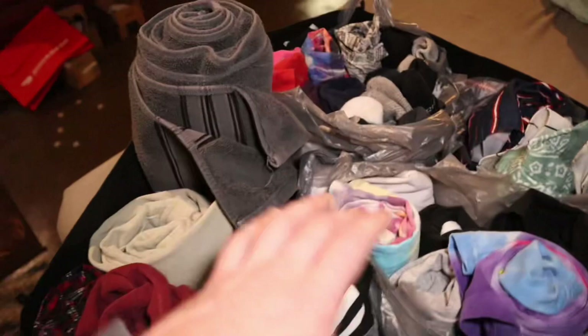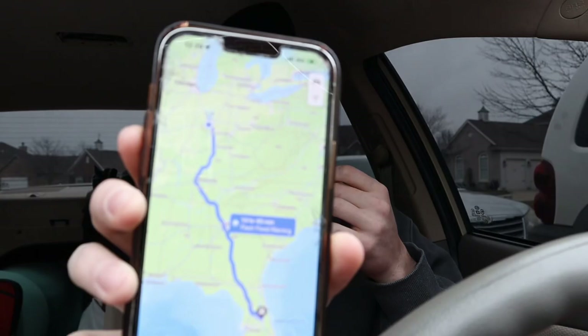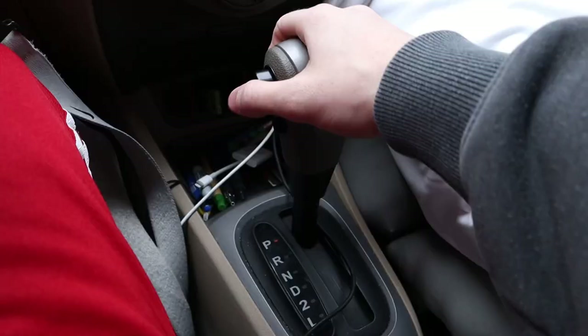Here's all the clothes I'm bringing on the road trip — basically nine pairs of everything except for pants. I bring a towel and I roll everything up so it's convenient to grab. Next we have about a 15-hour drive. Let's hit the road.